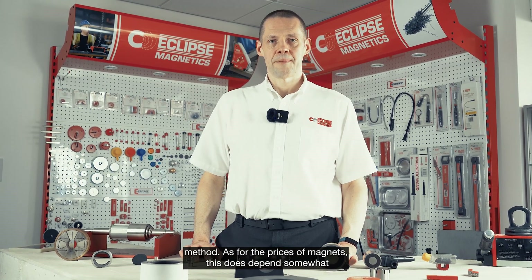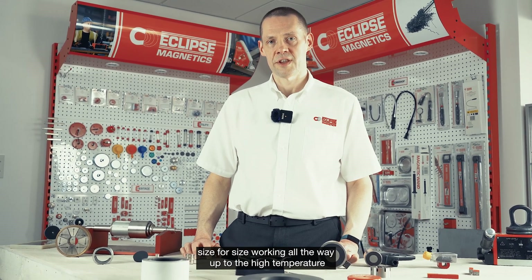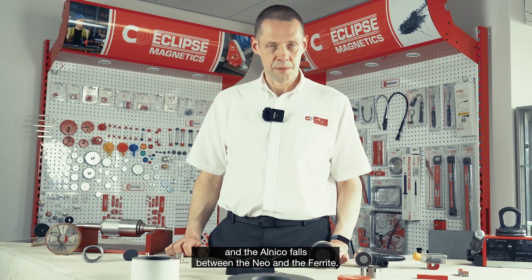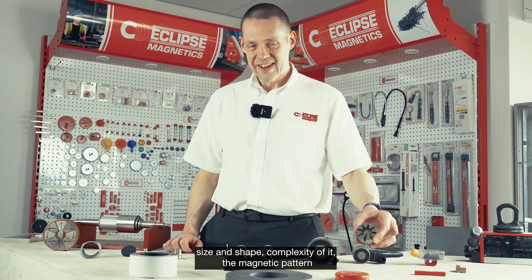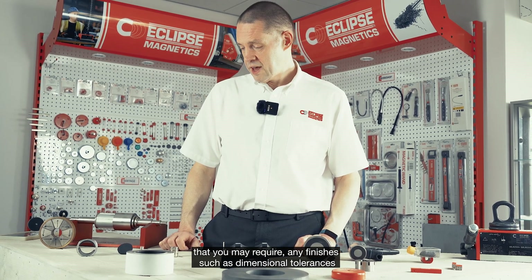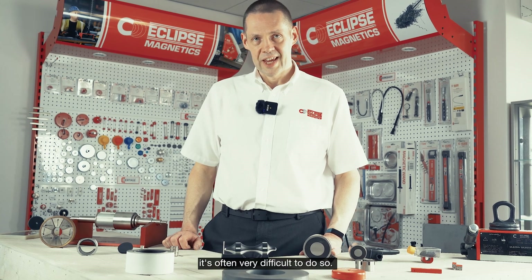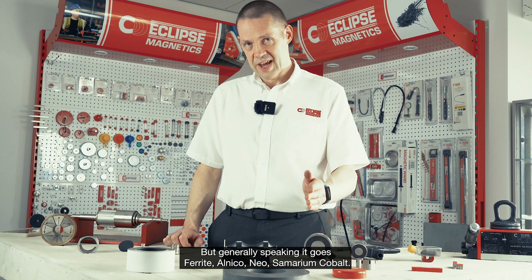As for the prices of magnets, this depends somewhat on raw material prices at the time of manufacture. But the general rule of thumb is that ferrite magnets are usually the cheapest size for size, working all the way up to high-temperature samarium cobalt magnets as the most expensive. Neodymium magnets tend to be a little less expensive than samarium cobalt, and Alnico falls between the neo and ferrite. Factors such as economies of scale, size and shape, complexity, magnetic patterns, quantity, specialist coatings, and dimensional tolerances all have an impact on price. So the general order is: ferrite, Alnico, neo, samarium cobalt.